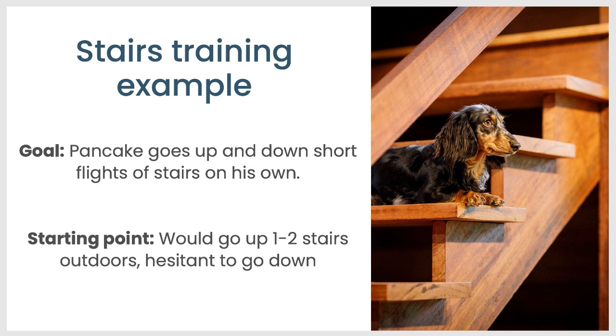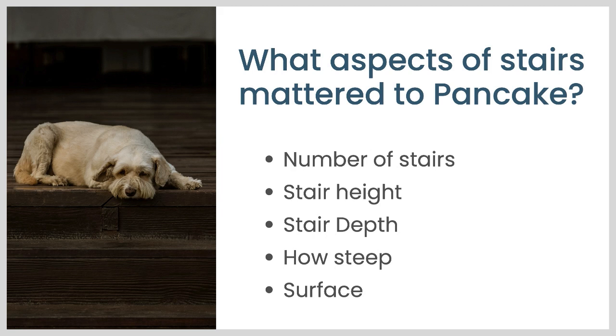When we first got Pancake, he would go up a couple of stairs that were outdoors — stairs between his safe zone and his potty area outside. Going up was no problem. He was a little bit nervous about going down those one to two stairs. So what seemed to matter to Pancake when it came to stairs? Number of stairs mattered — short flights were easier, more stairs was more scary. How tall were the stairs? If they're pretty tall, he had a harder time with them. And remember, he is a small dog and he only has one front leg, so that can affect how he perceives height.